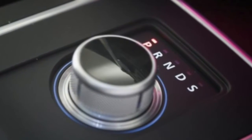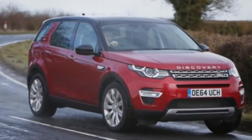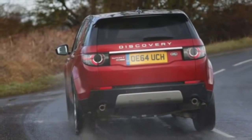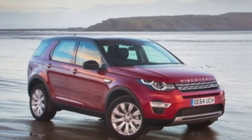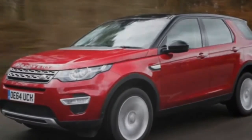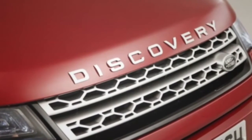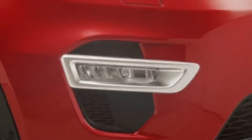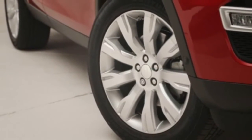The driving position is archetypal Range Rover, meaning something between command and comfy lounge chair. A Range Rover customer will spot the bottom-line compromises in the trim. The entry-level SE trim comes with part-leather trim, climate and cruise control, heated front seats, Bluetooth, rear parking sensors, and JLR's latest 8.0-inch colour touchscreen with DAB radio, all standard.